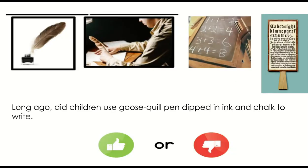Long ago, did children use a goose quill pen dipped in ink and chalk to write? Thumbs up for yes, thumbs down for no.